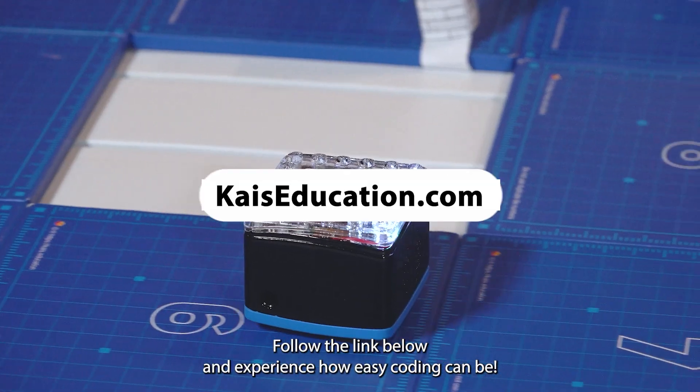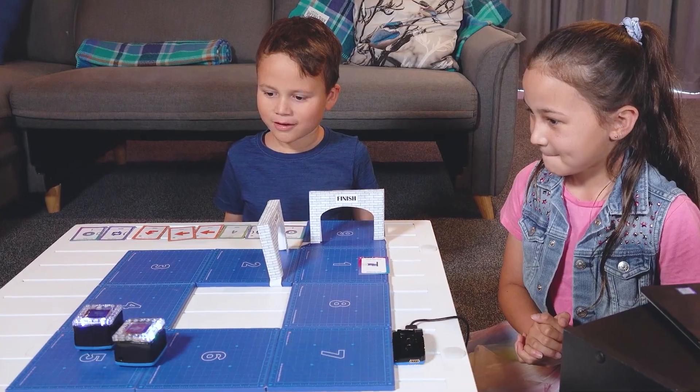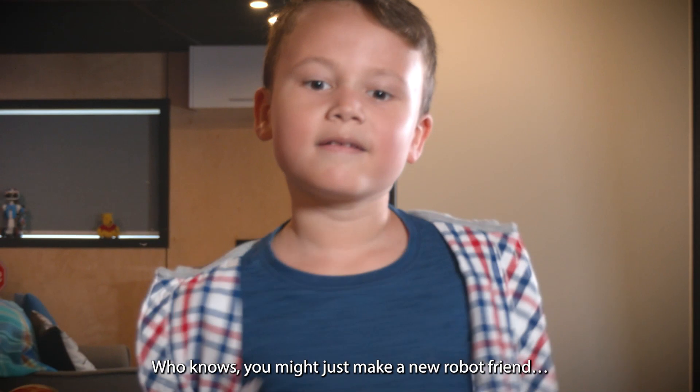Code and play with KyNundrum today, for free. Follow the link below and experience how easy coding can be. So seize the day and get into coding — who knows, you might just make a new robot friend.